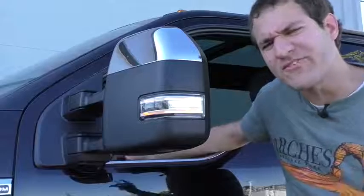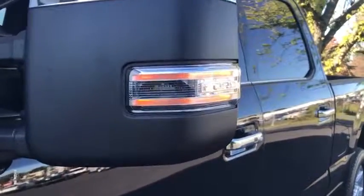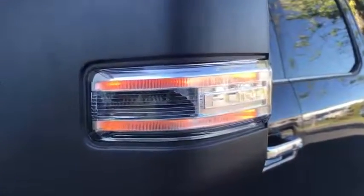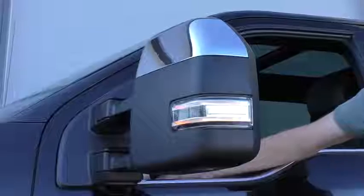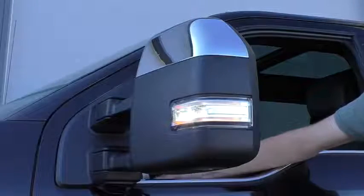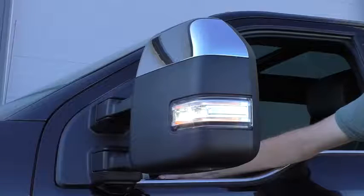Speaking of the mirrors, there's a lot to cover. How about the fact that there are mirror lights? Push a little button to the left of the steering wheel and you can turn on a light that illuminates the side of the car — so you can see the ground, any woodland creatures trying to attack you, or your parking space if it's late at night. Press the button again and the light turns off.